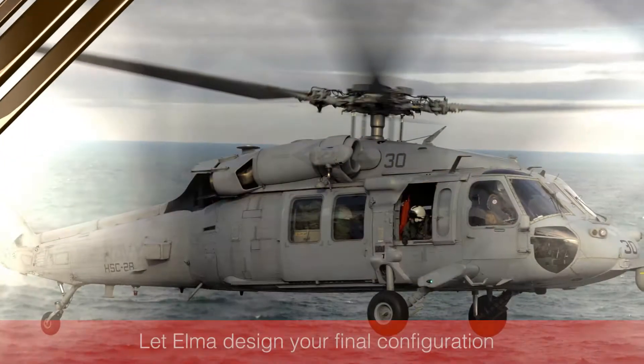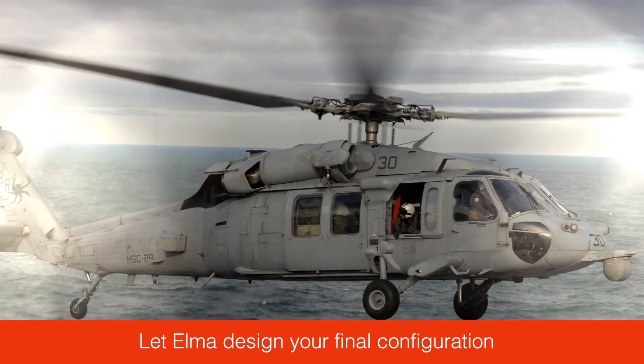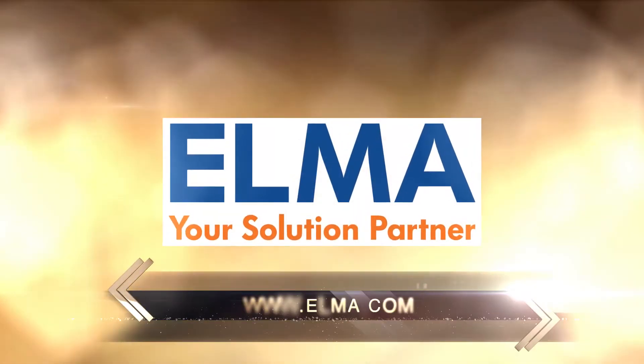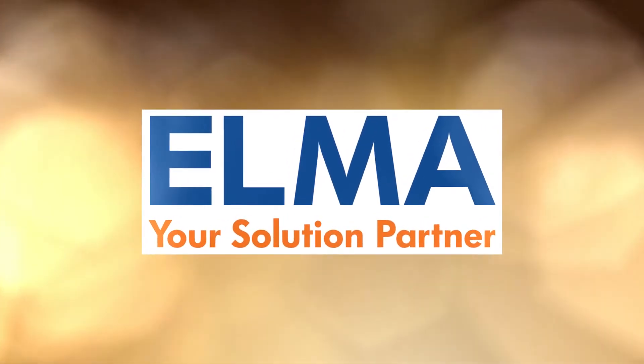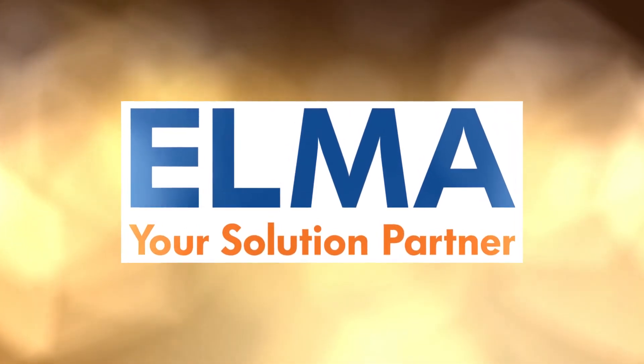Developers can deploy the backplane in its entirety or in part by working with ELMA to identify your optimal configuration. Visit us at www.elma.com to learn how we can move your project from development to deployment. ELMA Electronic — your solution partner.